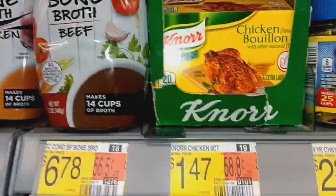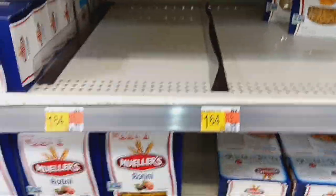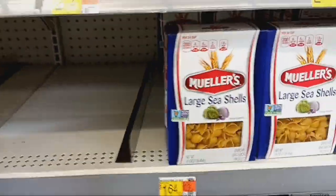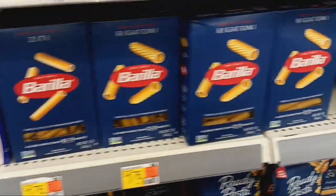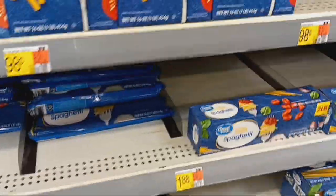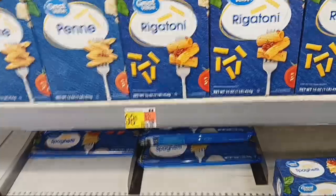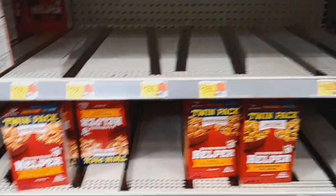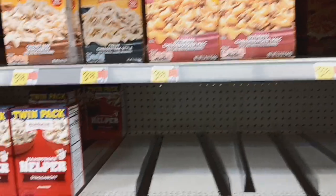Pasta is looking a little empty on the shelves. Over here, Barilla has some empty spots, and the Great Value spaghetti is a little low — but quite a bit cheaper too. So make sure you get your pasta in your pantry. And there are quite a few empty shelves on the Hamburger Helper — I'm not sure why, but we are reporting empty shelves on the Hamburger Helper.